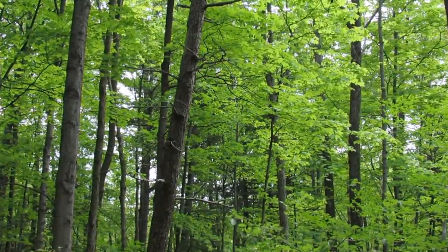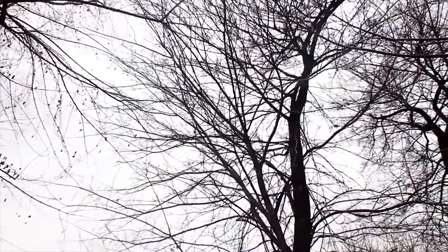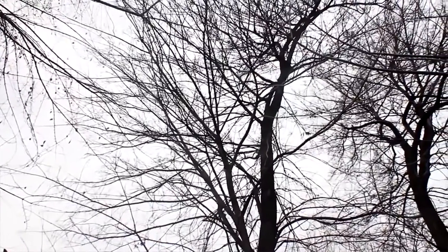There is just something so majestic about a tree. And when it dies and all the leaves have fallen off, there's still such a beauty and a strength in what's left.